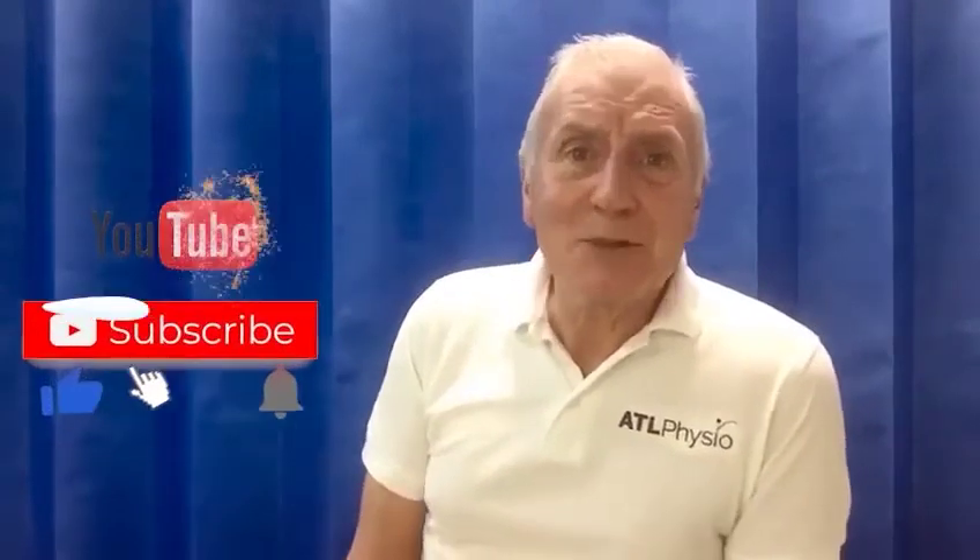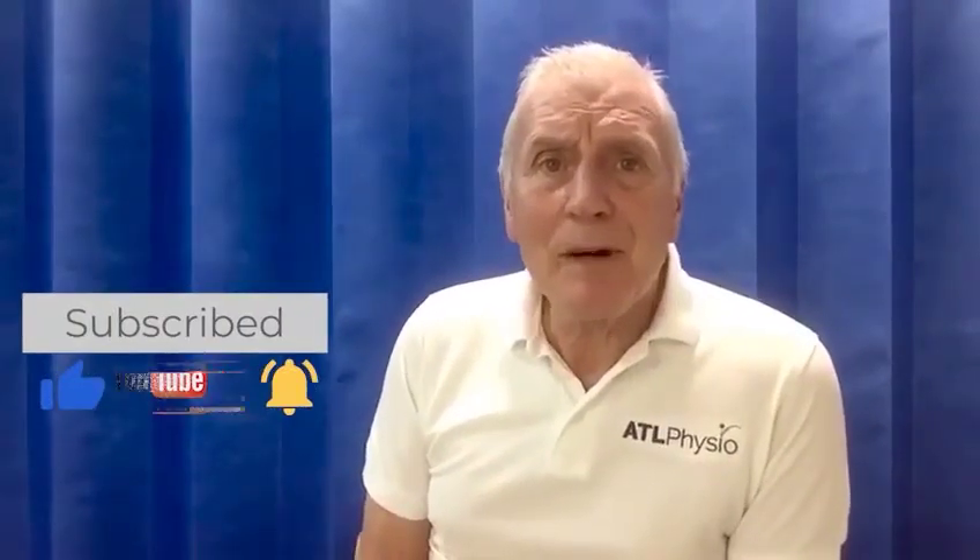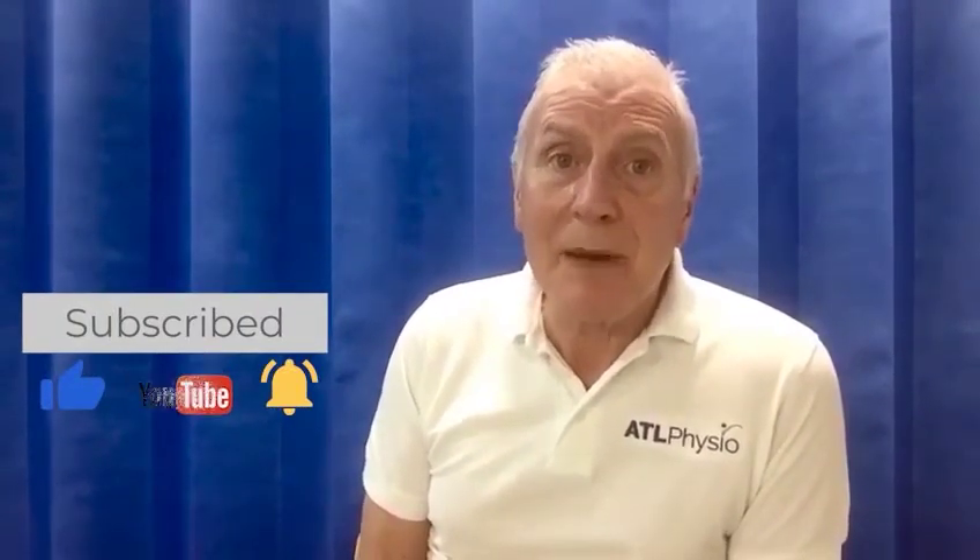Thank you for watching our video today. If you've enjoyed it, please hit the like button and subscribe to our channel. Remember, if you want to start living a pain-free, injury-free life, simply click on the link in the description below. Also remember to visit our website atlphysio.com. We look forward to helping you on your journey back to your very best. Thanks for watching and I look forward to seeing you again soon.